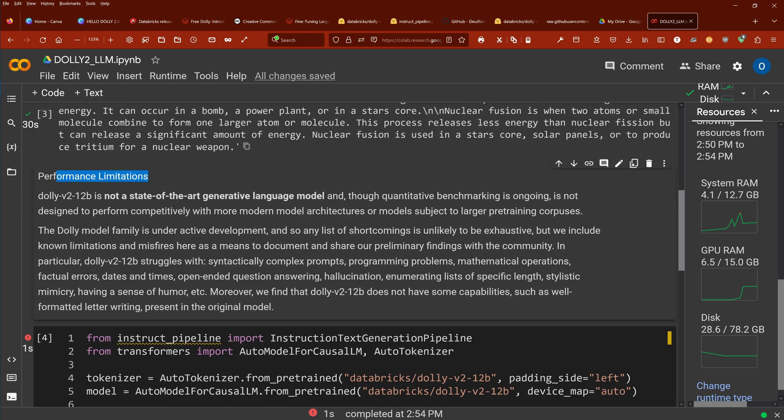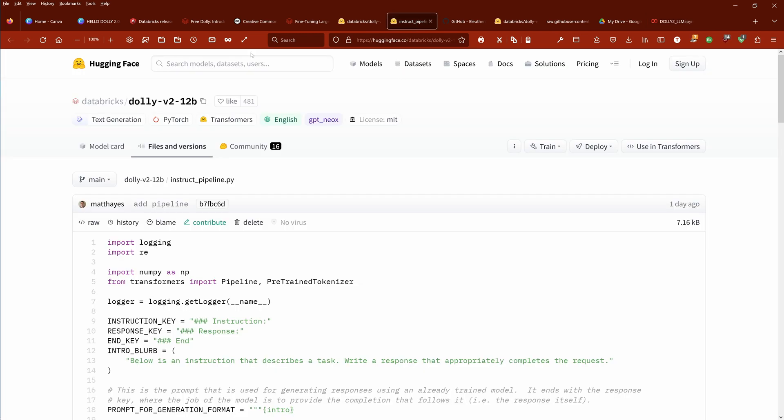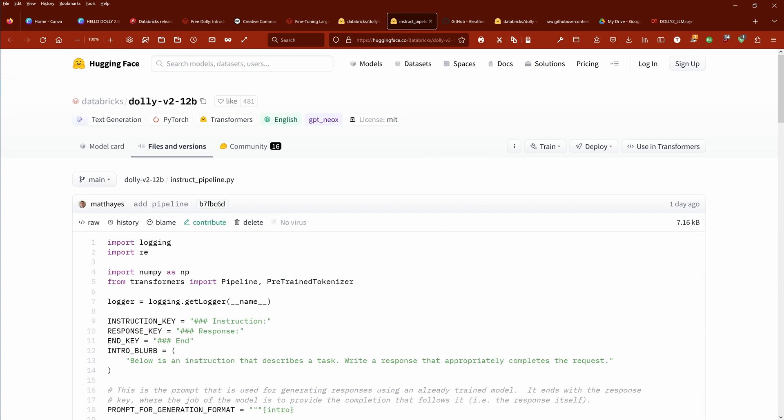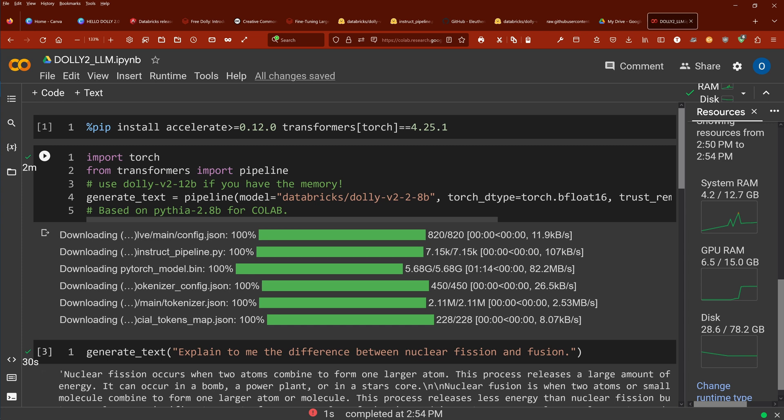There are performance limitations and they tell us it's not a state-of-the-art generative model — it is still under development and was released just four hours ago. If you want to run it with your own Instruct Pipeline for Databricks Dolly version 2 12B, go to the instruct_pipeline.py file. Ladies and gentlemen, it is fantastic — we have Dolly 2.0 running with a 2.8 billion parameter model on our Colab notebook. Play around with it. It's so nice to have finally an open source model. Thank you for watching — I hope you enjoyed it and I'll see you in my next video.